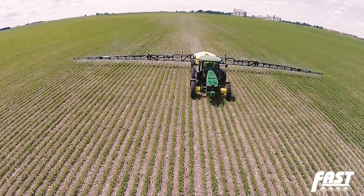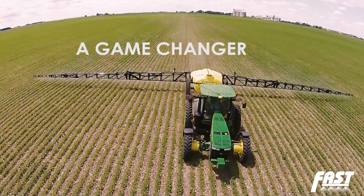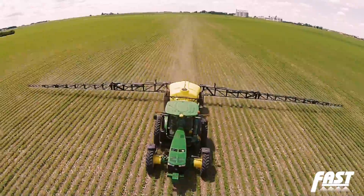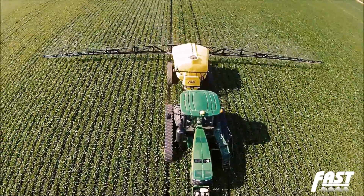Farmers that have upgraded to this system on their new Fast sprayers have stated that it is a game-changer. It's allowed them to spray at faster speeds, cover more acres per hour, and gives them more assurance that the sprayer boom will stand up to the demands that they have on their operation.